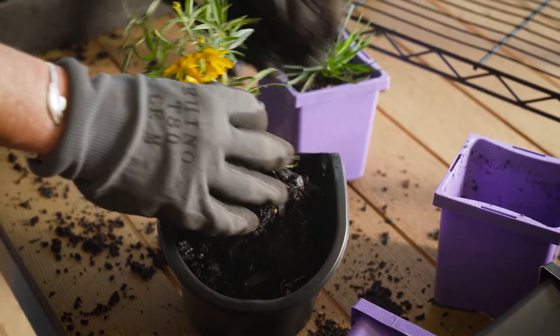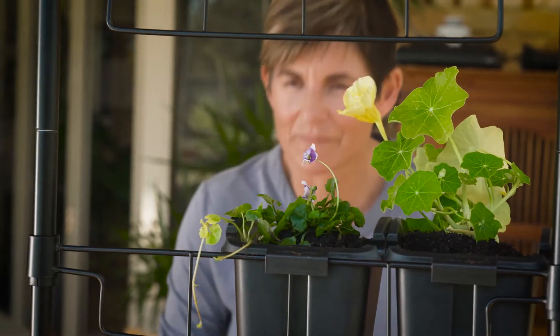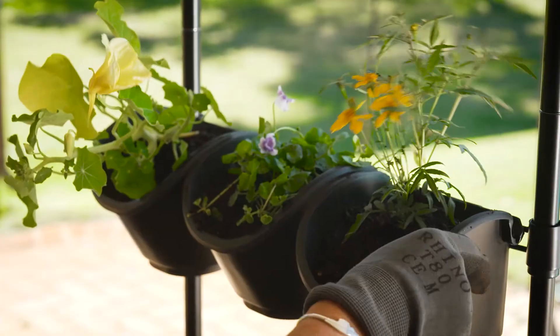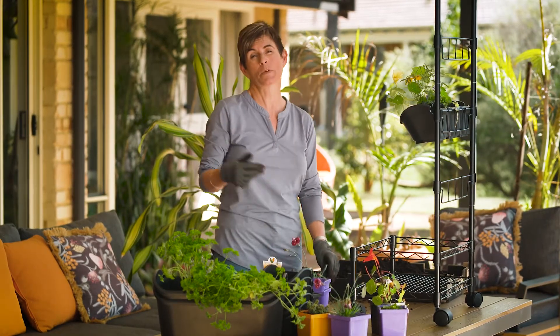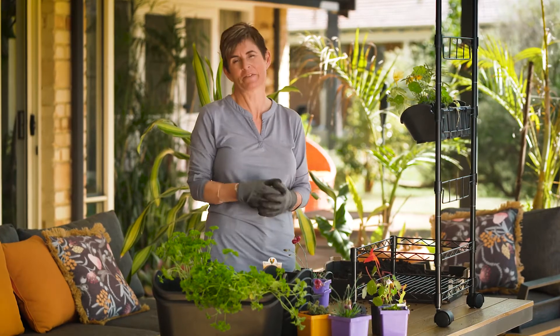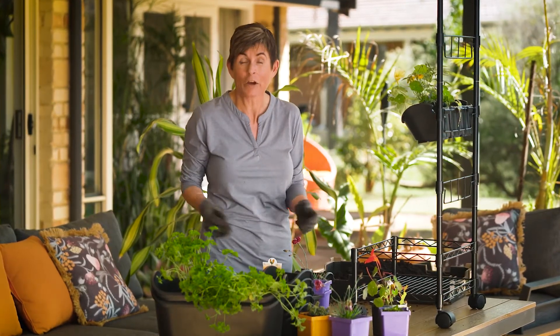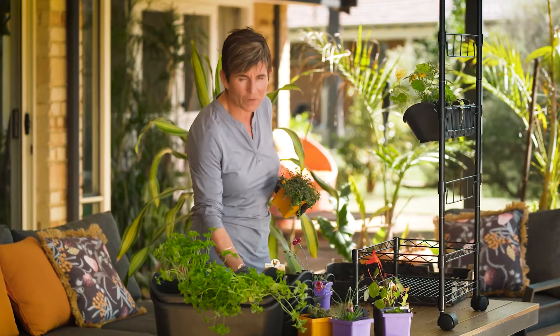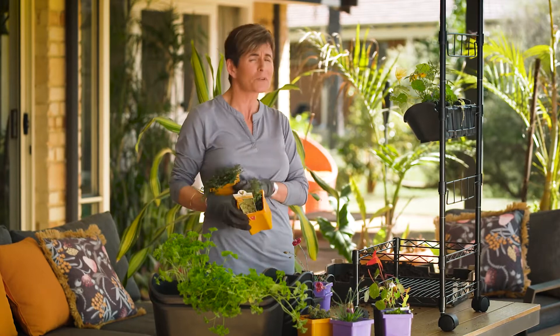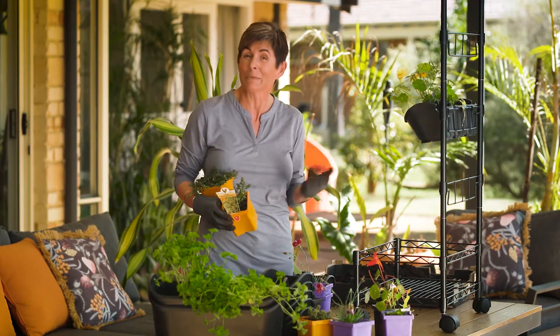We want to add some quick growing colour and interest to the vertical garden as well as varieties that are tasty. Add some fast growing herbs for the warmer months — thyme is one of my favourites. It grows really well in full sun or a part shaded position. There's the common garden thyme or the variegated lemon thyme, and they both do so brilliantly in small pots.